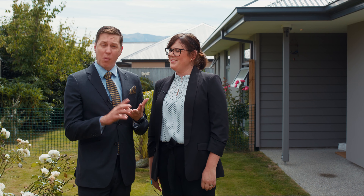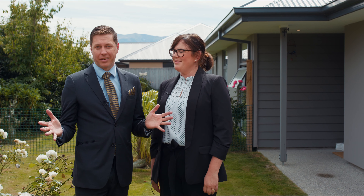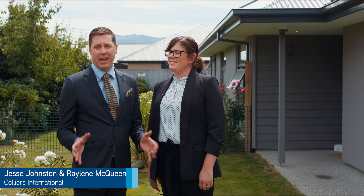Buyers in this market quite often ask for more — more value, more interior space, more garden. Well, this Queenstown Lake Hayes Estate property delivers all of that and more.